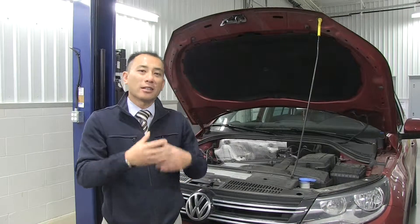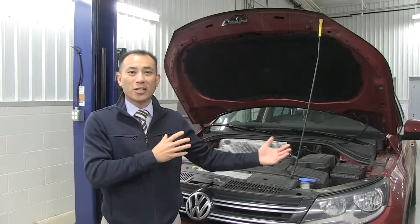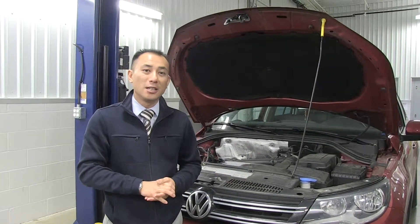That will prevent the carbon build up, because we don't want your check engine light to come on — it's actually a very costly and time consuming repair. You actually have to take a lot of stuff apart to clean all that out.